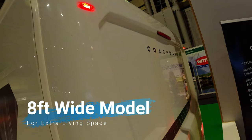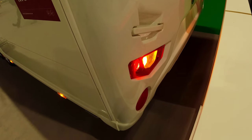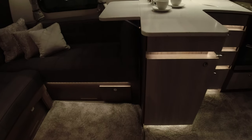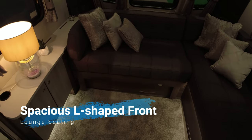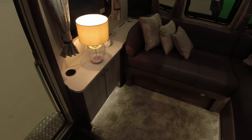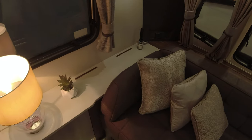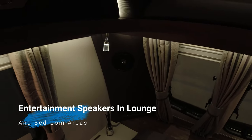As mentioned, it's an 8ft wide caravan. I don't think there are even LED lights on the back — they look like bulb lights, but I could be wrong. Inside there's a lot of LED lighting, mood lighting, an L-shaped lounge, and a place to put your TV if you wish.